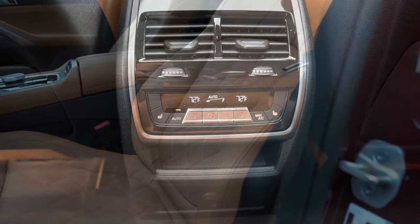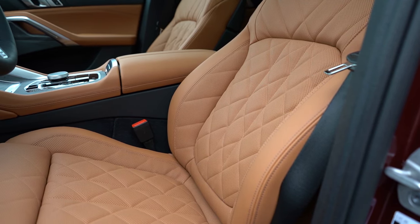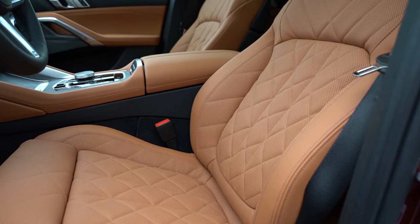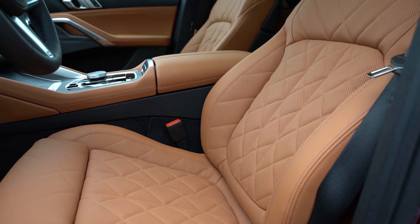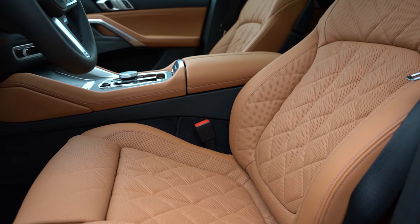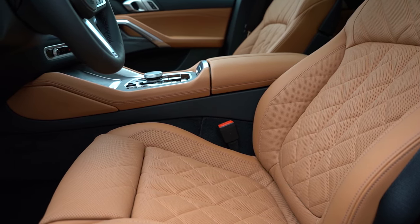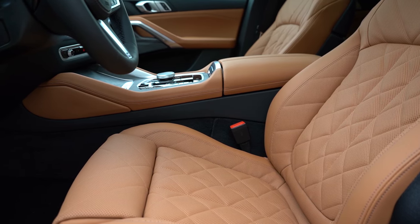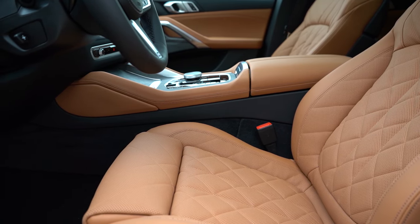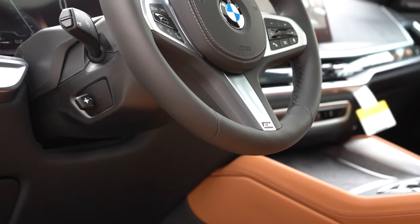Up front, power adjustable front seats with four-way power lumbar come standard, along with two memory settings and two-way power side bolsters. Leather seating is standard; Merino leather is $1,950 if you want that. Heated front seats with heated front armrest and steering wheel is $350. Massaging seats are $1,000. Overall, first thing I noticed — some of the most comfortable seats in existence. Definitely in my top three out of the last 900 drives — so soft, you just sink right into them.